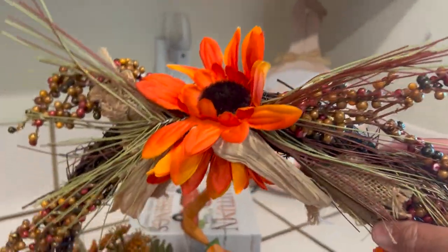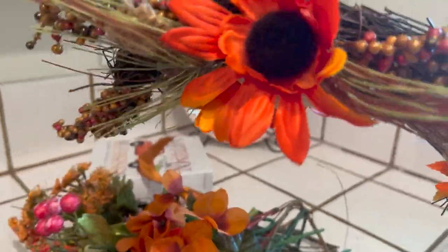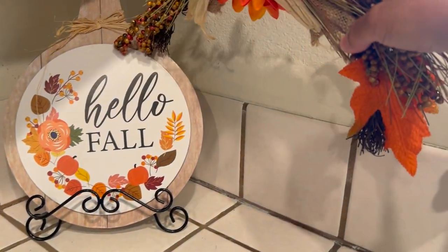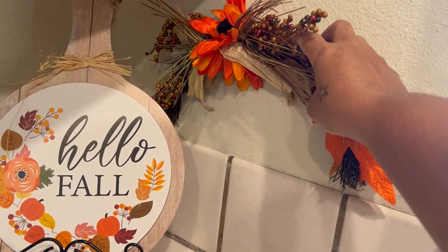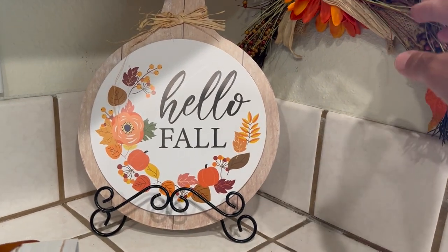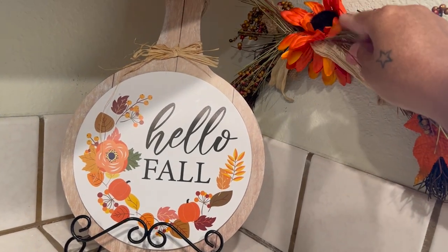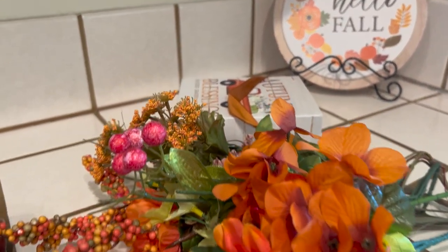Next we're going to take this cute little pixie wall art. I already have a thumbtack right there on the wall, and we're going to place it right on top. Hopefully it doesn't fall! I'm afraid the sign just might come down, so I'm just carefully placing this little piece here and I'll leave it for now.